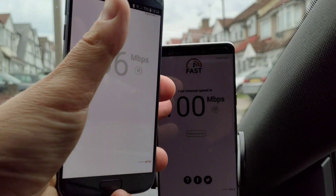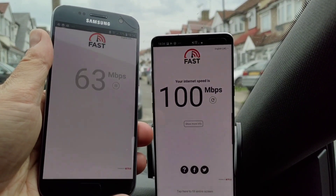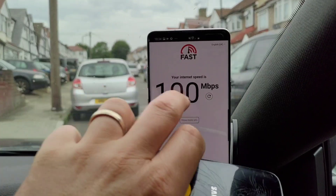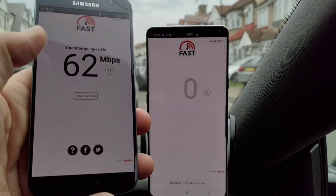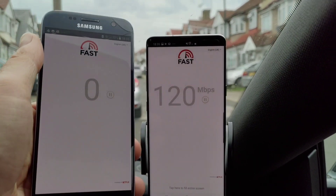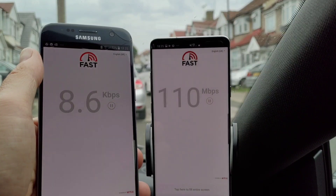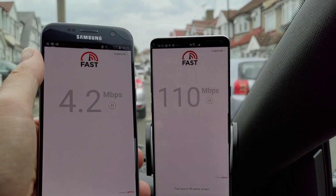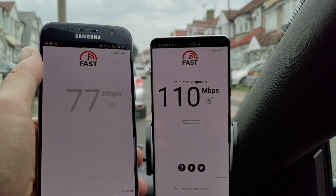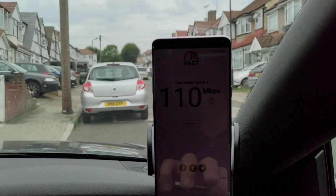So I've got 100 megabits per second very quickly on the fast.com speed test on the 5G, and 62 megabits per second on the 4G. 4G is actually very respectable speeds, I must admit. Let's do another one here. I'm parked up in a side street just outside of Wembley — 110 megabits per second on the 5G, and 76 megabits per second on the 4G.